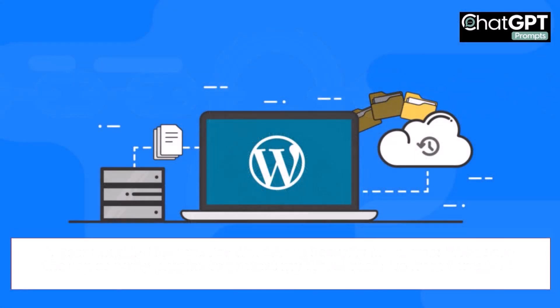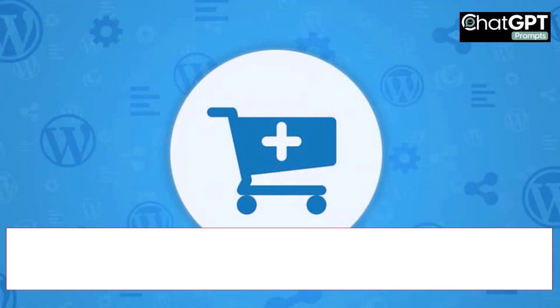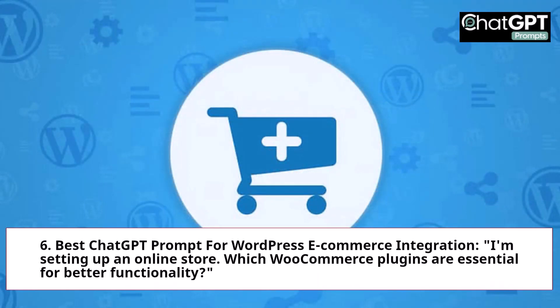5. Best ChatGPT Prompt for WordPress Backup Solutions: Can you recommend reliable backup plugins for WordPress? 6. Best ChatGPT Prompt for WordPress E-Commerce Integration: I'm setting up an online store. Which WooCommerce plugins are essential for better functionality?